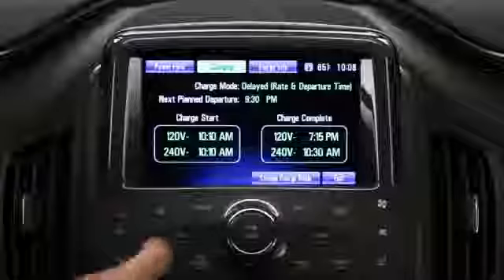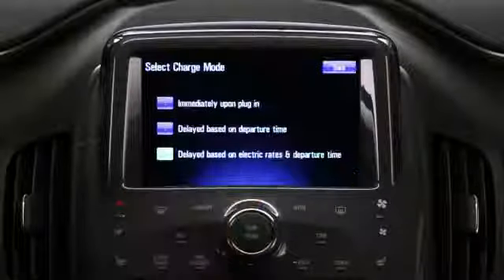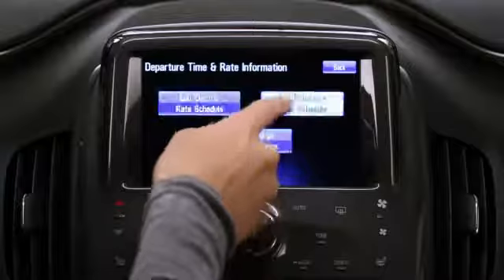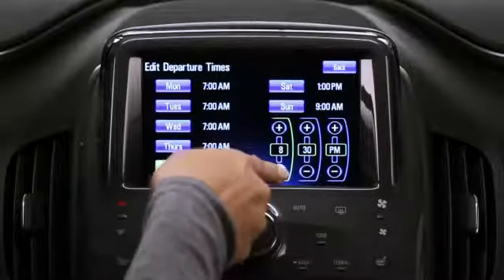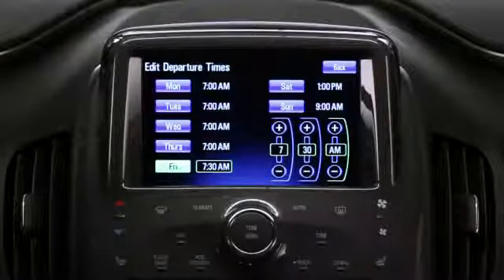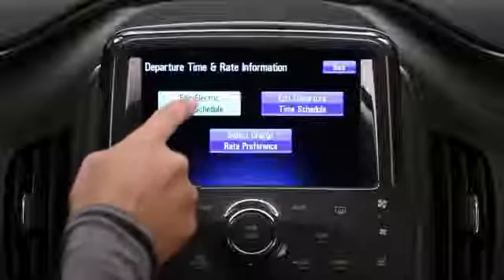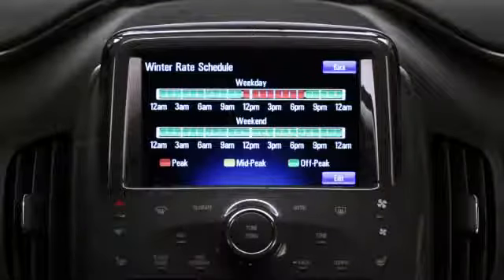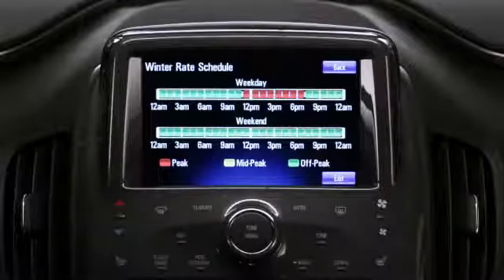There are many options to control charging in your Volt. First, you can do it from sitting inside the car. On the center display, you can program it to charge immediately when you plug it in, or you can simply set a departure time — say you leave every day at 7 o'clock. The vehicle will optimize when to charge overnight to be ready by the time you want to leave. The second option is to put in your utility rates and tell the computer what rates you do not want to charge at, so if you have a very high rate, you can say don't use this rate.